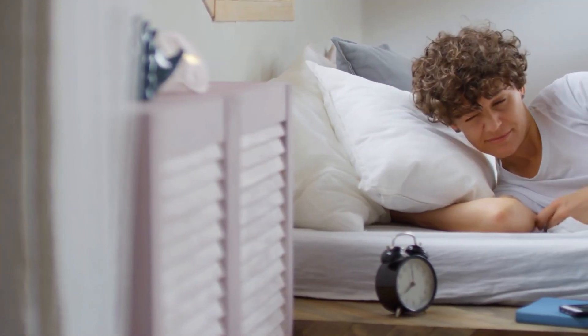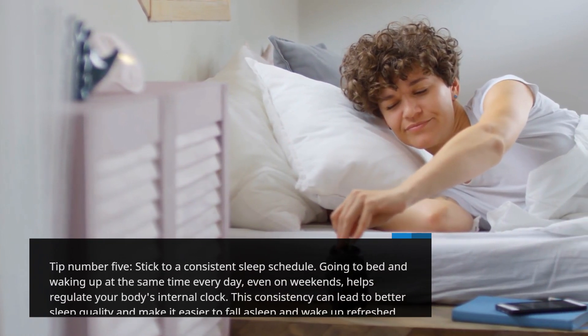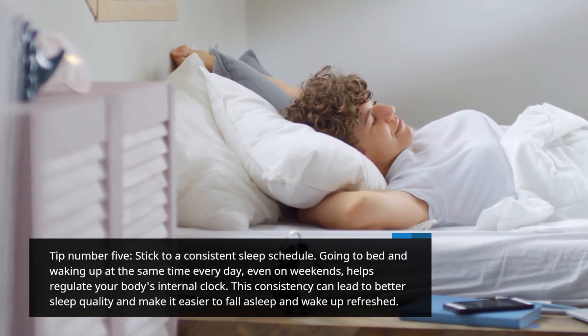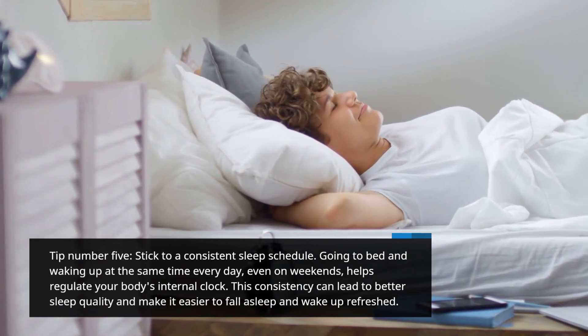Tip number 5: Stick to a consistent sleep schedule. Going to bed and waking up at the same time every day, even on weekends, helps regulate your body's internal clock. This consistency can lead to better sleep quality and make it easier to fall asleep and wake up refreshed.